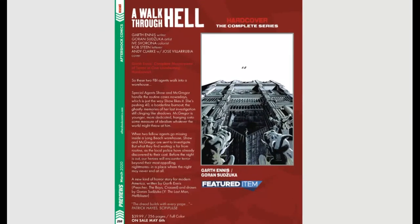A Walk Through Hell complete hardcover series is coming out — 40 bucks, 256 pages, on sale May 6th. If you haven't read A Walk Through Hell, it really, really is worth buying. Even in hardback it is a hell of a read — so, so good. Garth Ennis — how can you go wrong?